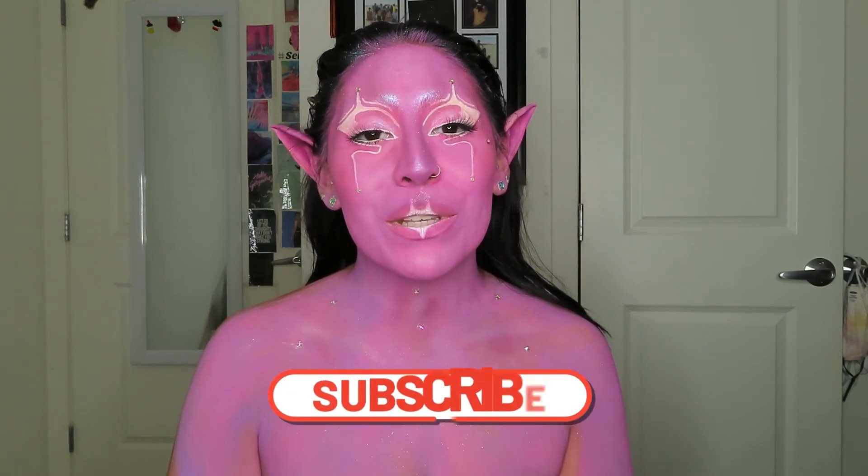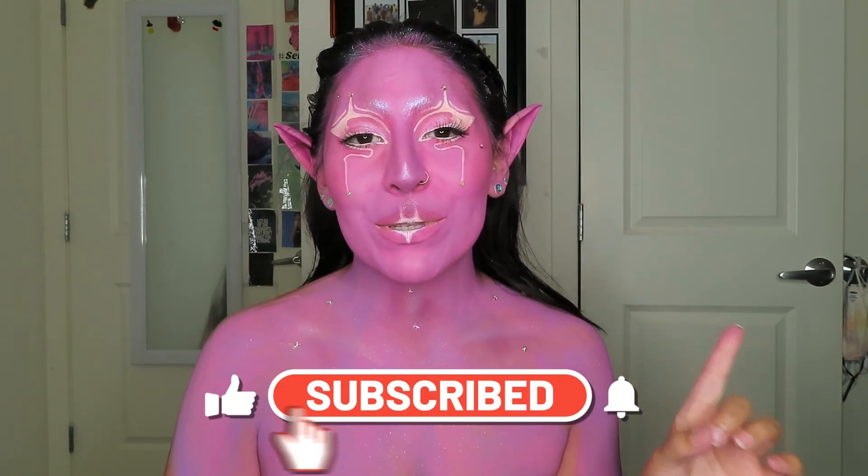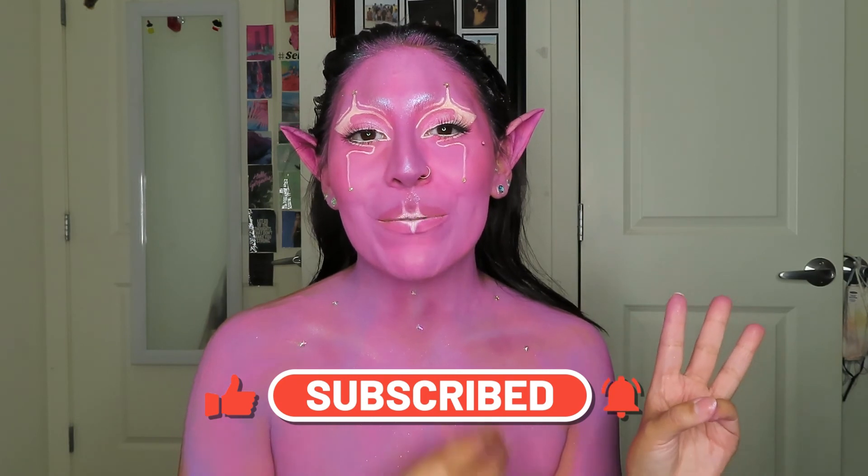And yeah, that is basically it for today's video! I hope you all enjoyed. If you did, please don't forget to give this video a big thumbs up, subscribe to my channel, and hit the notification bell. As always, all the products I mentioned today will be linked down below in the description box. I love you guys so so much, and I'll see you all in the next one — bye guys!